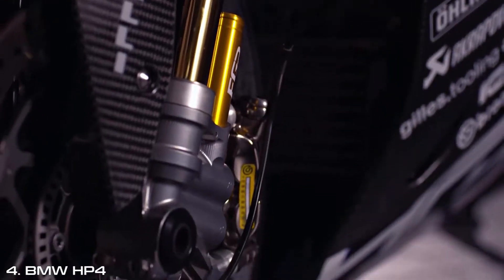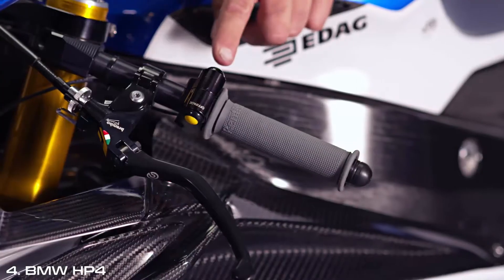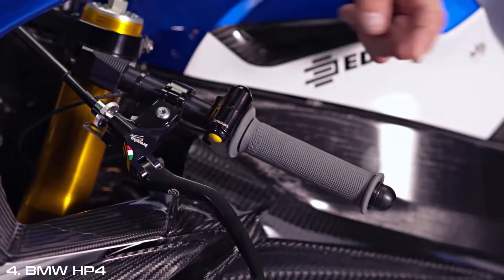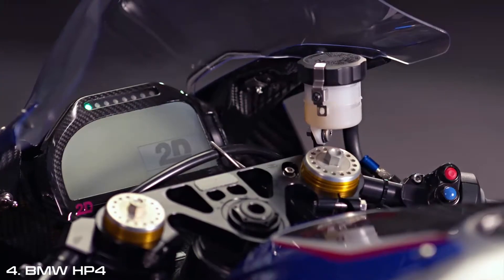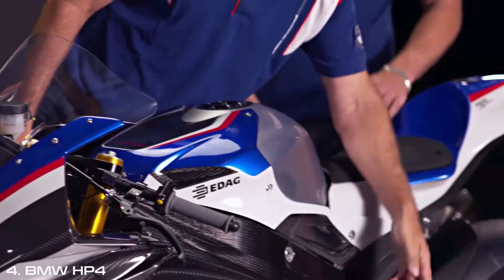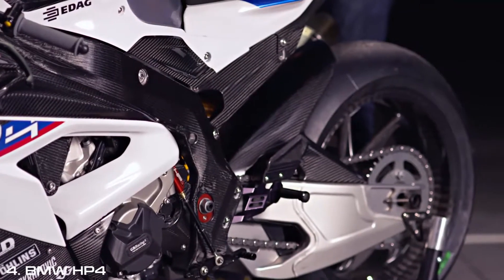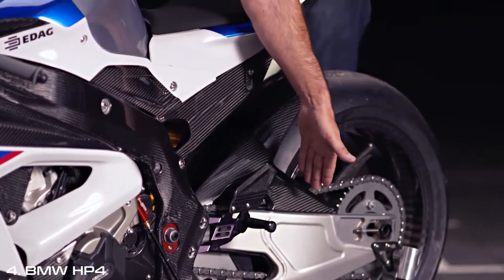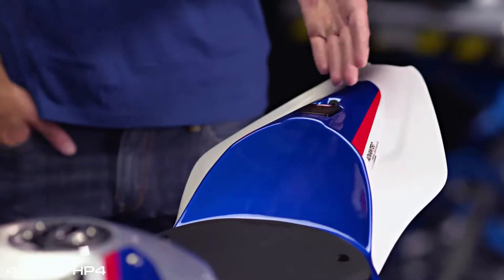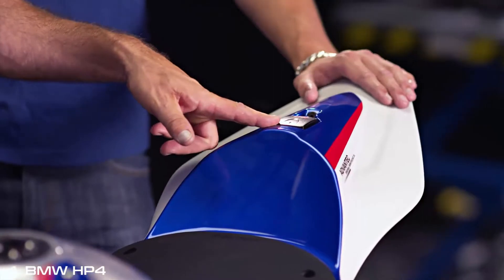Then you get the Öhlins FGR 300 forks — it's World Superbike, same as the brakes. Then you have the switch from World Superbike, triple clamp to the dashboard. Then we come to the HP quick shifter — it's a real race quick shifter with short, quick gear changes. Footrest, World Superbike swingarm, and a GPS data logger. Fully racing equipped.